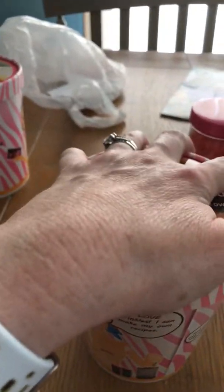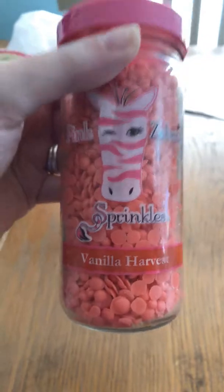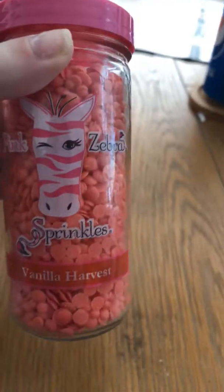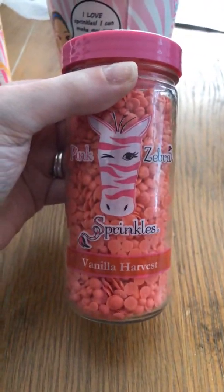You can also mix different scoops of different fragrances together. Here's another one I got — it's called Vanilla Harvest. This one smells a little different. I'm glad I didn't get the whole thing. I like vanilla, but my son said it smelled like it was from Basso, so I'll just leave your comment below and let me know what you think of the scent.